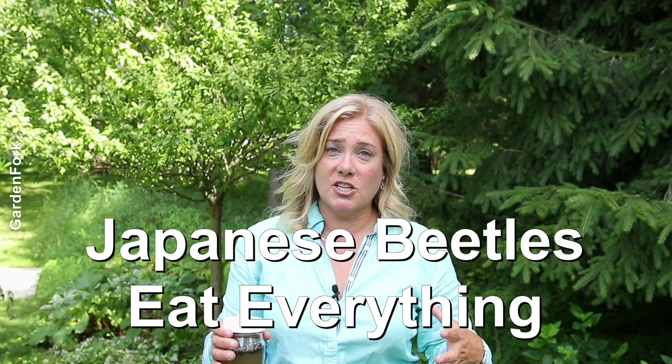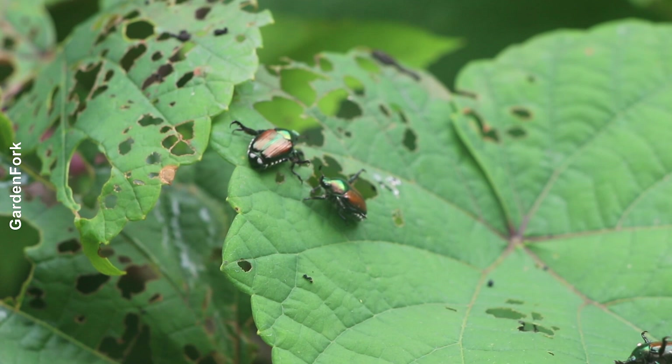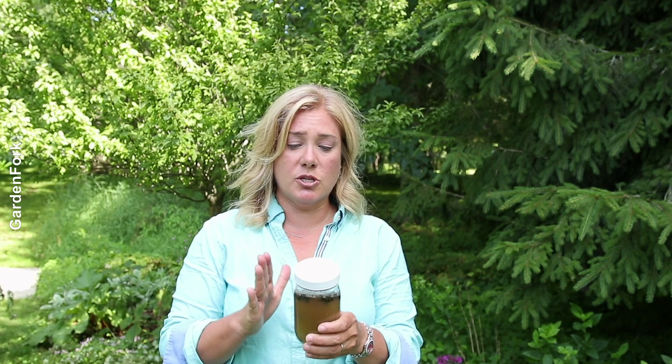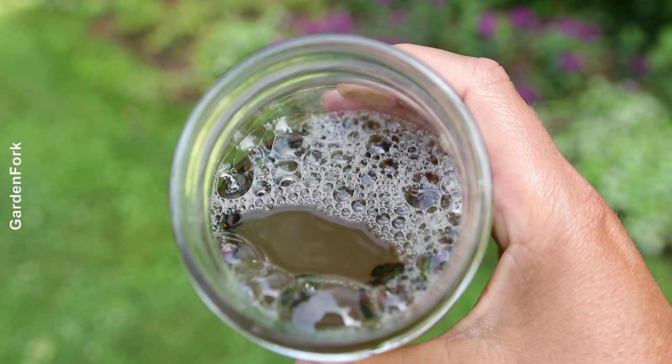Japanese beetles will come in and eat so many plants and can cause really serious damage. There isn't a lot you can do safely with Japanese beetles once the adults are around. But one of the things you can do — which is what I do — is collect them in a jar with soapy water, and then once they're dead in there, you can just pour it out, because it does get pretty rancid in there. That's one way to deal with Japanese beetles.